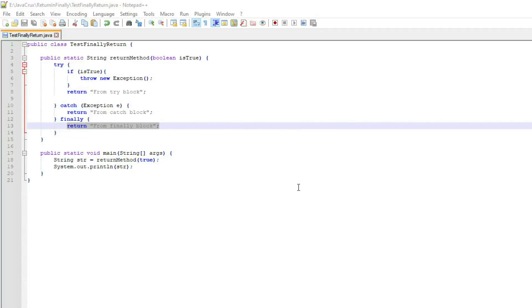Hello guys, I'm Lennu from JavaCrutch. Let's start with the topic. Today we are going to discuss return in the finally block.